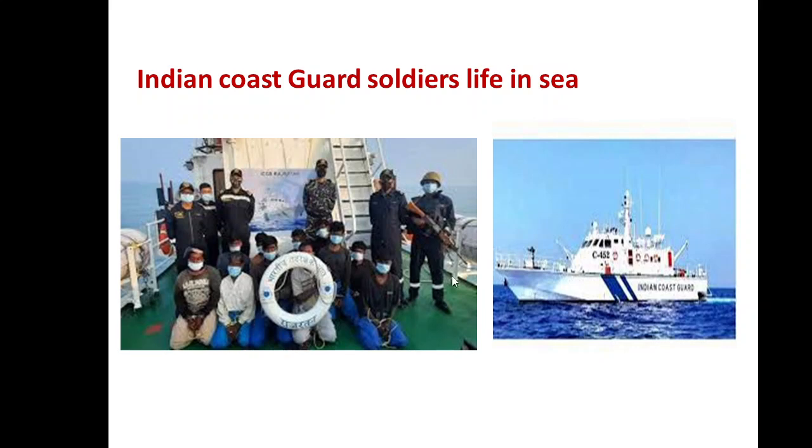On board every Coast Guard ship, there is a balanced mix of officers and sailors belonging to different branches, divided into three groups each working at respective stations for four hours every day when the ship is at sea. It has the same ranking system as Indian Navy. We have officers, commandants, deputy commandants, and they are supported by the sailors that we call NAVICs. They protect the territory as well as work in mid-sea.